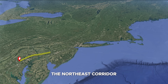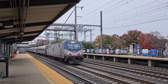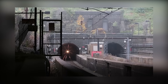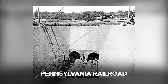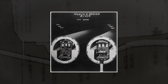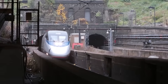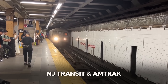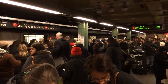The Northeast Corridor, which stretches from Washington, D.C. to Boston, is the most heavily used passenger rail corridor in the United States. At its heart lies a glaring vulnerability — the North River Tunnel, constructed in 1910 by the Pennsylvania Railroad. Designed for a very different era, it accommodates both NJ Transit and Amtrak trains funneling into Pennsylvania Station in Manhattan, the busiest train station in the Western Hemisphere.